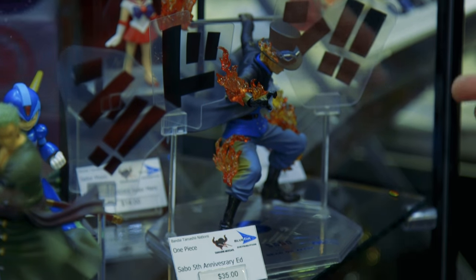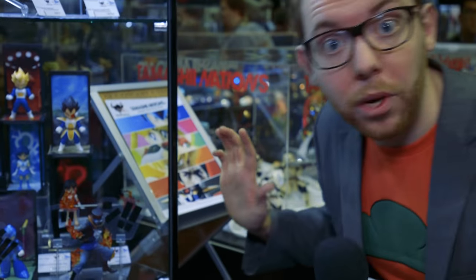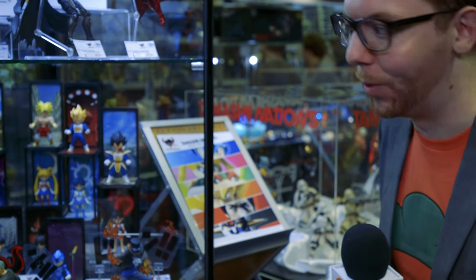Sabo is now the most beloved character in One Piece, and for good reason. Check out this figure — he's got the words, I wish I read Japanese, but these should be really easy to read. I love it when characters have the action text from the manga incorporated into the figure. It's so cool — I wish Jojo's figures did that.